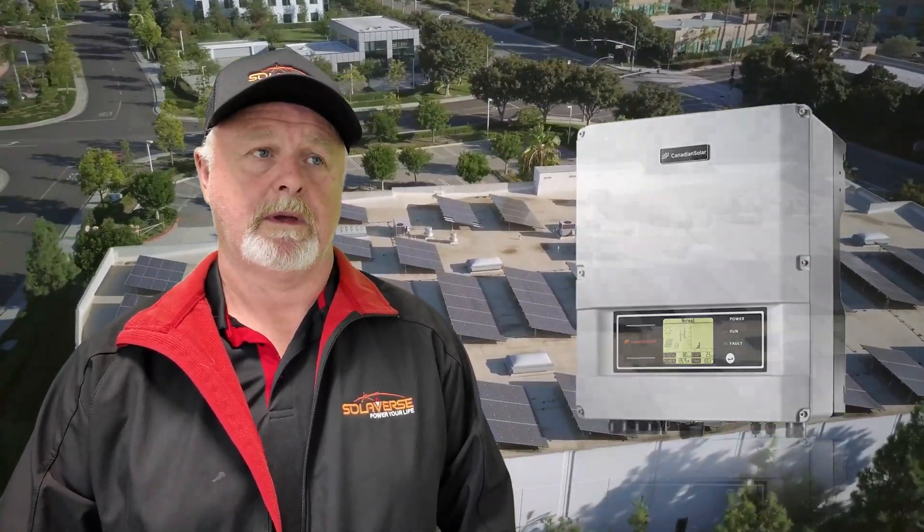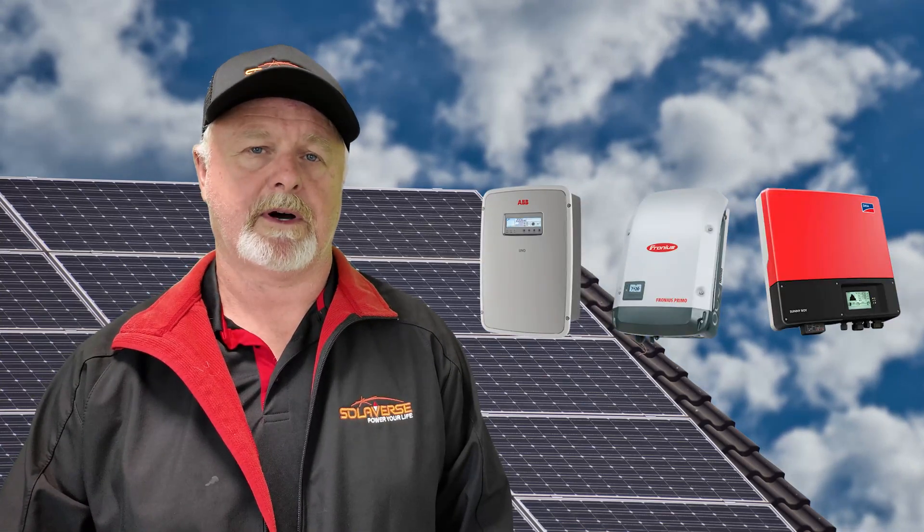Finally, let's talk about your solar inverter. This device is critical for converting the DC electricity generated by your panels into the AC electricity your home uses. A high quality inverter can maximise the energy conversion process, improving overall efficiency. As technology advances, newer, more efficient inverters are becoming available. Upgrading to a better model or one that's battery ready can unlock even greater energy savings. If you're unsure about your current inverter or considering an upgrade, consulting with a trusted provider like SolarVerse is a smart move.